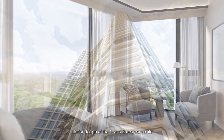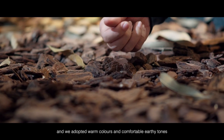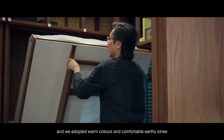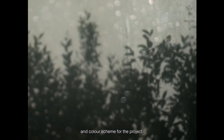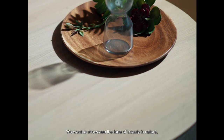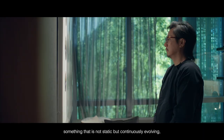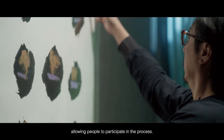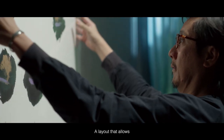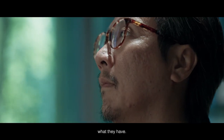For the interior design of the one and two-bedroom units, we align going back into nature and adopted warm colours and comfortable, earthy tones in terms of the general materiality and colour scheme for the project. We want to showcase the idea of beauty in nature, something that is not static but continuously evolving, allowing people to participate in the process — a layout that allows users a great sense of flexibility so that they can do more with what they have.